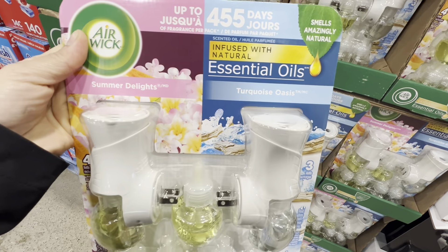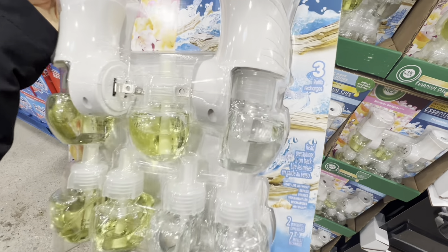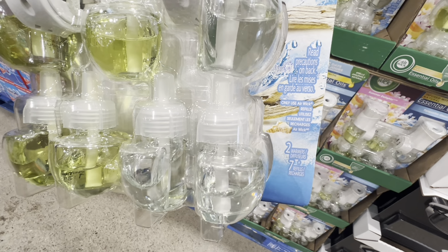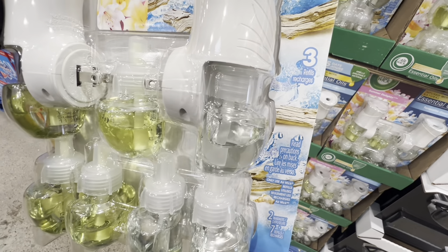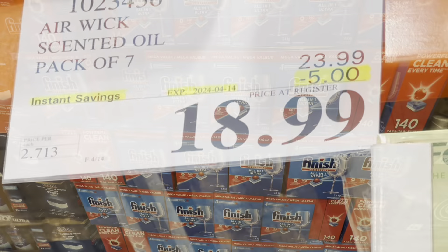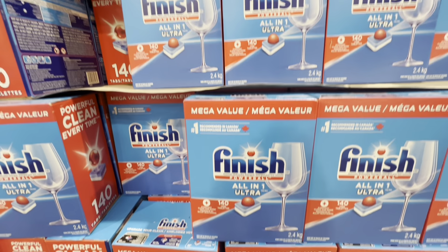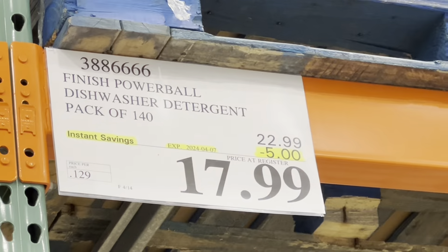The Air Wick set has two fragrances — Summer Delight and Turquoise Oasis — and comes with two diffusers and seven refills: three Oasis and four Summer Delight. They smell really good and are an amazing find at Costco's price: $18.99, five dollars off the regular price, good for the first two weeks of April.